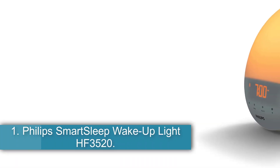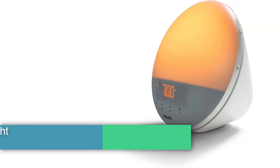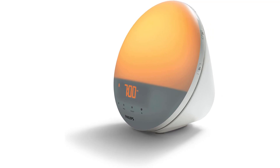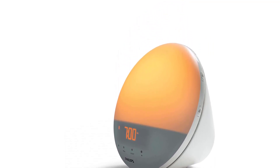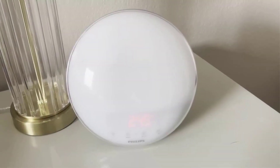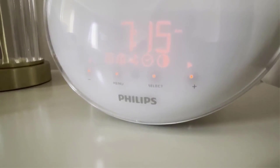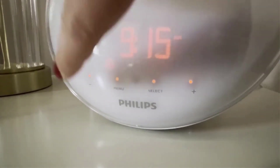Number 1: Philips Smart Sleep Wake Up Light HF3520. A top pick in our guide to sunrise alarm clocks, the Philips Smart Sleep Wake Up Light HF3520 is still our favorite sunrise alarm clock for anyone who hates being woken abruptly. Over the span of 30 minutes, the luminous LED produces a convincing simulation of dawn or dusk, providing a kinder, gentler wake-up than any other alarm we recommend, and it's the only clock we tested that can help lull you to sleep at night.